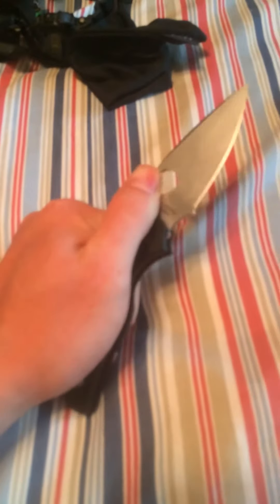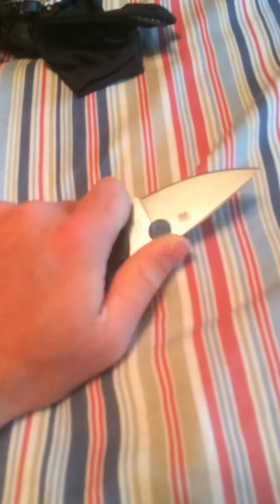Also looking into getting a Glock 36 — I really like them. I'd like to shoot more; it's actually one of the things I've done the least. I need to get more range time in, but no money for a gun right now either. It is what it is.